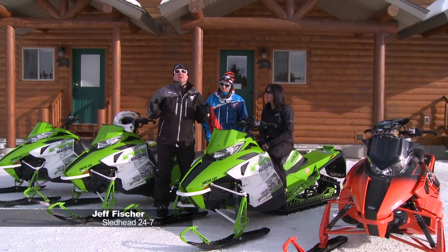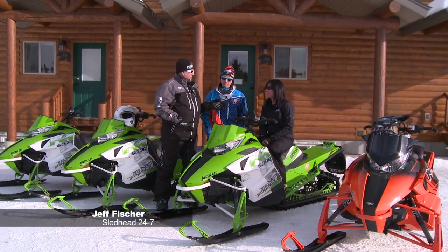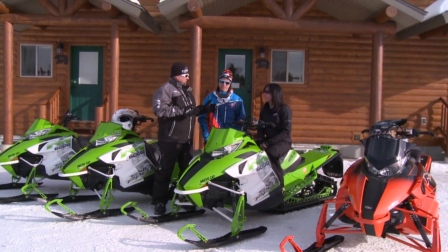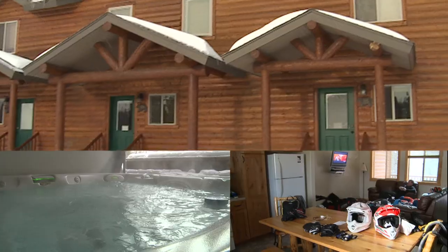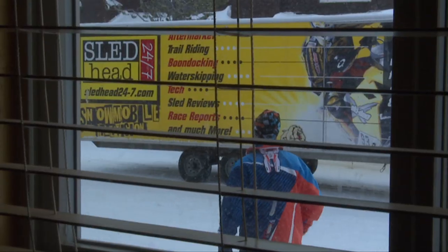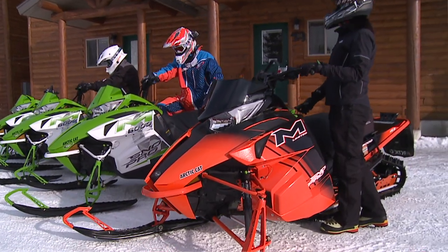Jeff Fisher here. I'm in Island Park, Idaho in the beautiful mountains. Joining me is my son David and Amber Holt with Backcountry Basics. We're staying at the Sato Mountain Resort, and this is Amber's main base. Her clients can actually stay here and ride right from where we're sitting.